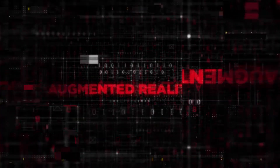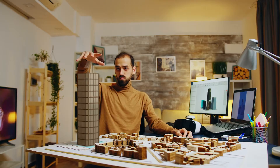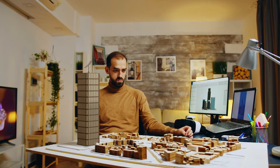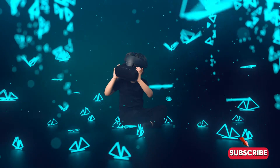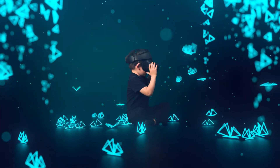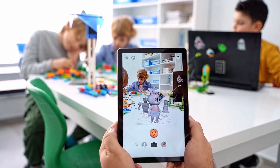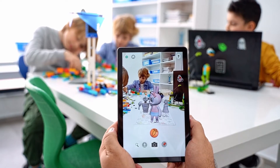What exactly is augmented reality, or AR? At its core, AR is a technology that overlays digital content onto the real world. Unlike virtual reality, which creates a completely immersive digital world, AR adds digital elements to your existing environment through devices like smartphones, AR glasses, and tablets. Think of it as a bridge between reality and digital content.